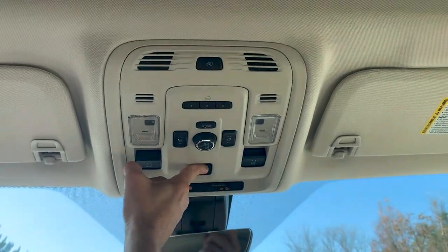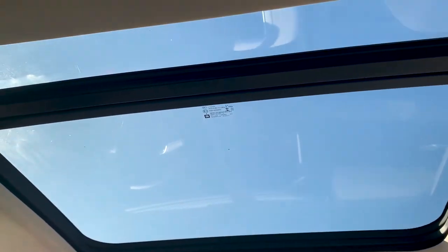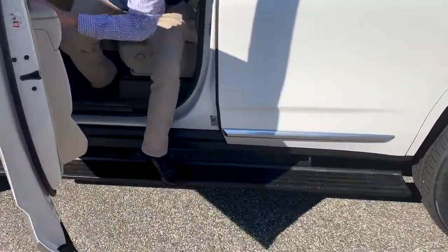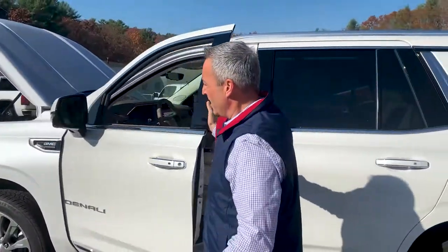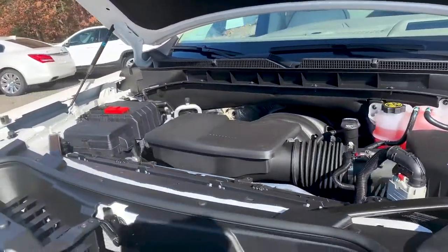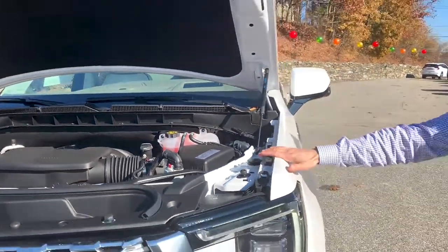Check out this sunroof — full panoramic, you could get a suntan in this thing. And as you would expect, when you get out of this Denali the power running boards will open up and help you step out easily. Being the Denali, this vehicle has the 6.2-liter V8 with 420 horsepower, and it'll pull 8,000 pounds — boat, camper, whatever you like to do on the weekends.